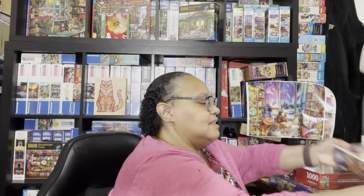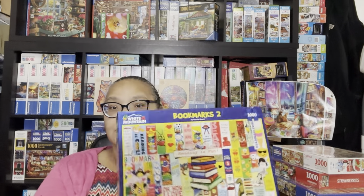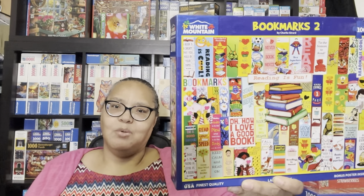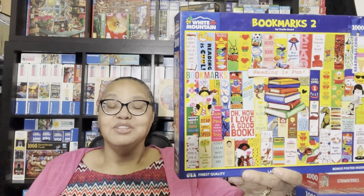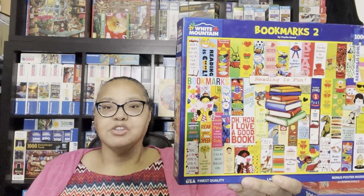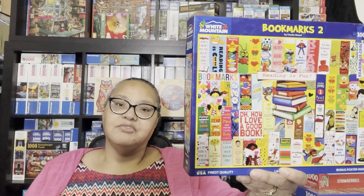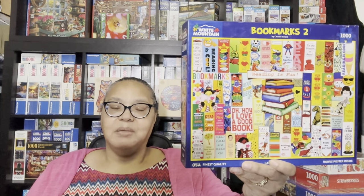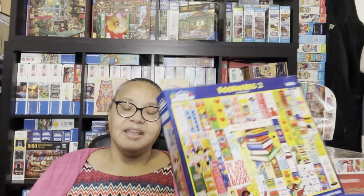The next puzzle is Bookmarks Two. I was going to get it on the White Mountain site but it came up on one of the Facebook groups so I grabbed it. There was a previous version of the Bookmarks brand, but this is the one I was able to get second-hand.